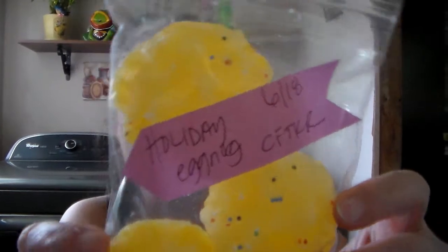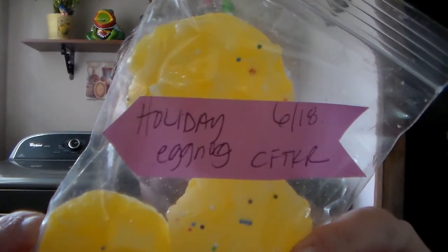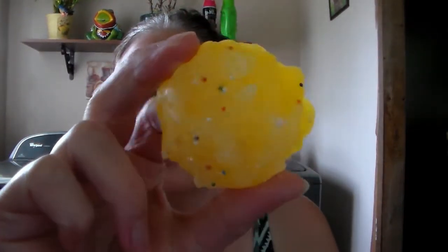This next one is Holiday Eggnog — I've never smelled an eggnog scent. Can you hear that growling? That's Sheba, and they do not get along. Oh that smells so good, and I got three of these. It's not pretty how good this smells.